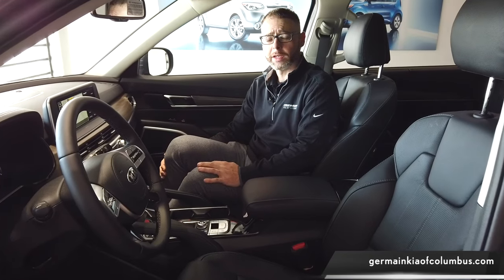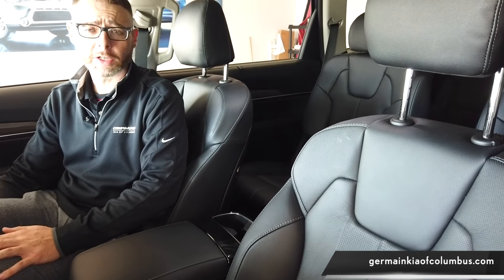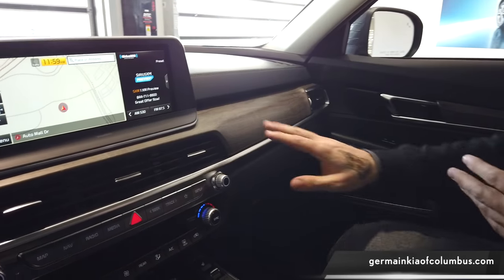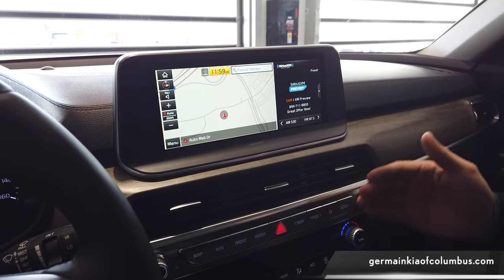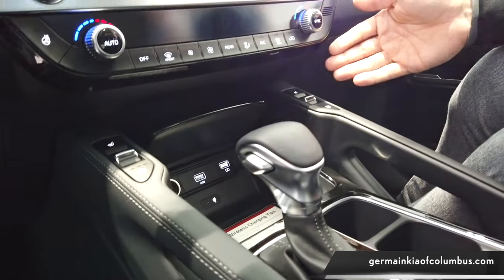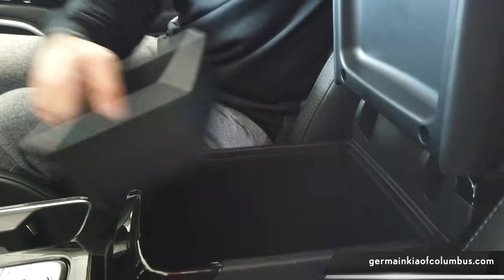In the Kia Telluride there are no cloth seats. There is a wide variety of colors to choose from for interior options, such as gray, dark brown, light brown, and even burgundy. What's really nice is the wood finish with the metallic two-tone application, available navigation, wireless charging capabilities, multiple USB ports, heated seats, cooled seats, cup holders, and a really deep center console with another USB port.